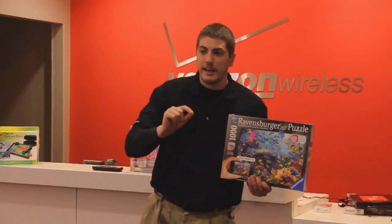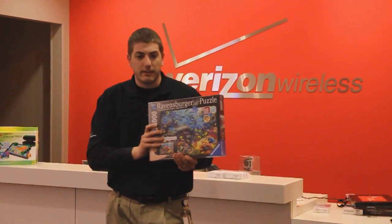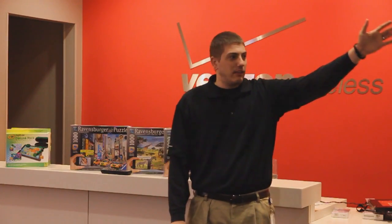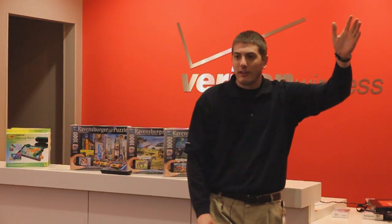First up was Mark, who talked about some cool accessories. Next we have the Jawbone UP. Even if you're not into fitness, this is still pretty cool — I'm wearing it right now. Basically, this is a step counter. It also tracks your sleep, telling you how long you were in deep sleep and how long you were in light sleep.